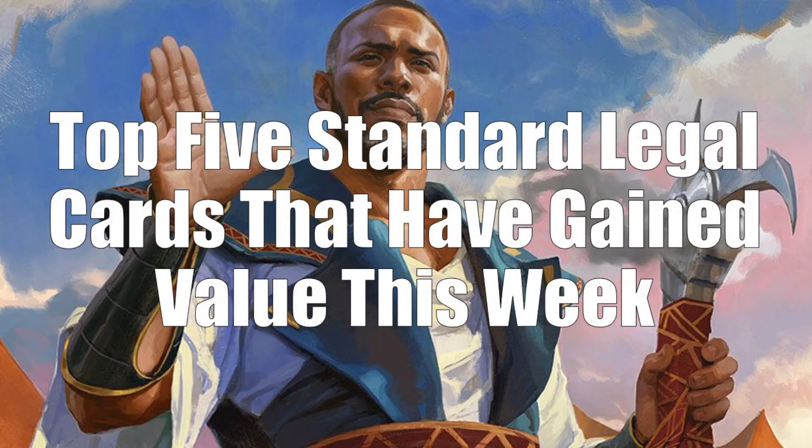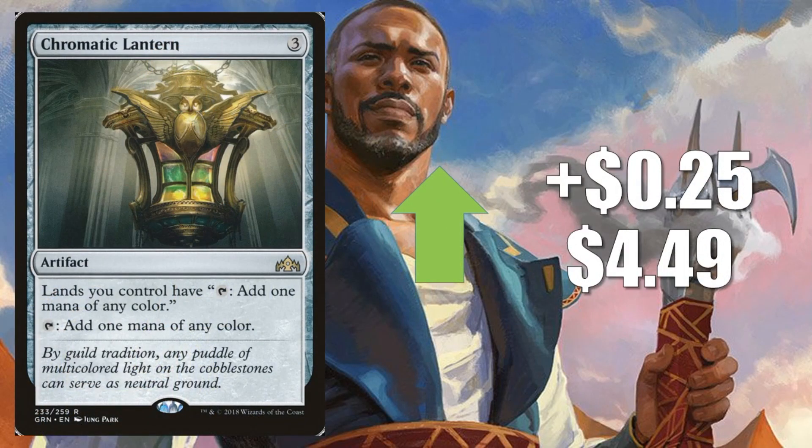Let's move on to the top five standard legal cards that have gained value this week. I do have a number of honorable mentions because some of the standard-legal cards on our list today are actually older cards, and I didn't want to take away from some of the cards from the newer sets. First honorable mention: Chromatic Lantern — this is the one from Guilds of Ravnica — going up $0.25 to $4.49. Just an awesome Commander card.